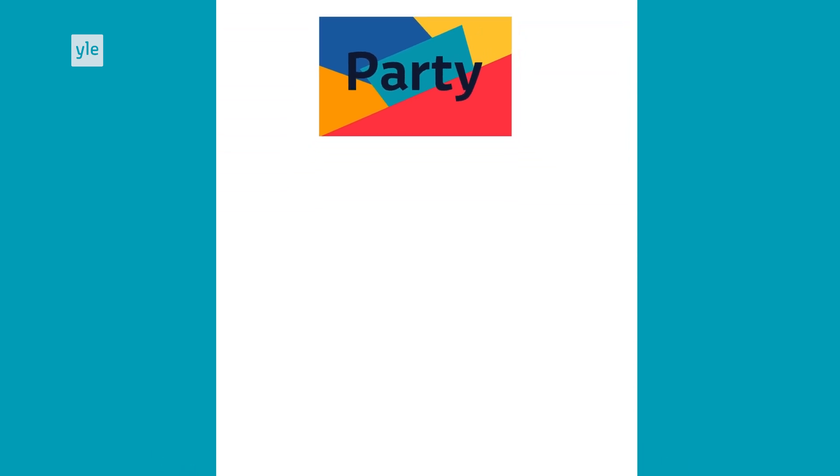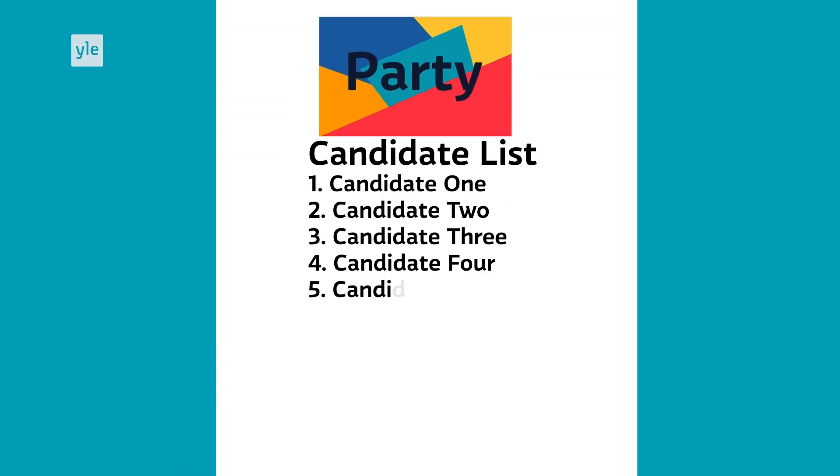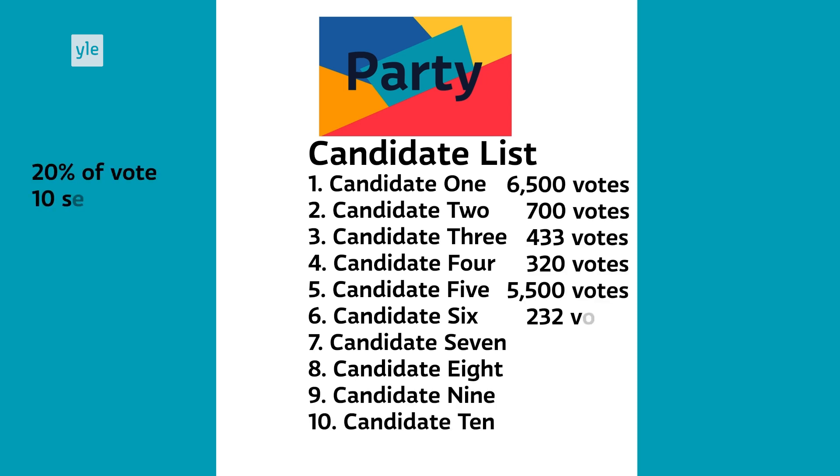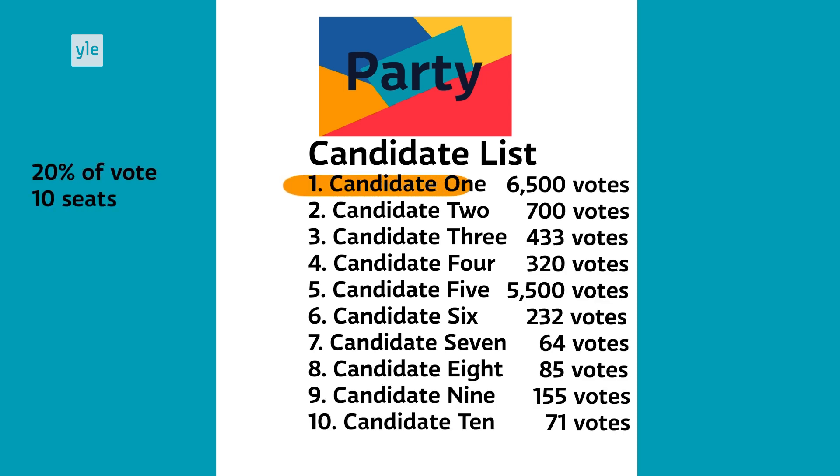Finland uses an open list system, which means that the party sends its representatives based on the results of the election. If the party receives 20% of the vote in a district with 10 seats, it will send the two candidates with the most votes.